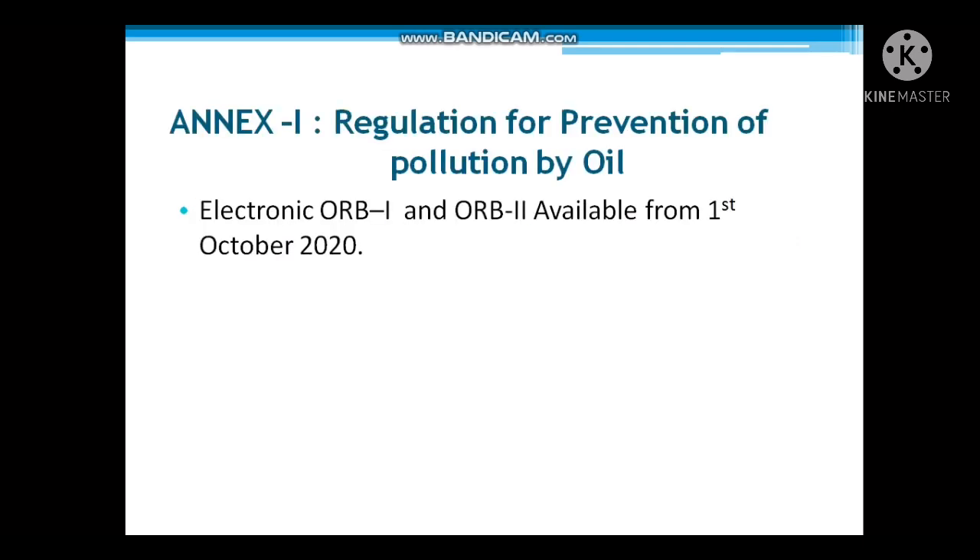We'll start with Annex 1, which covers regulations for the prevention of pollution by oil. A new electronic Oil Record Book — ORB1 and ORB2 — became available from 1st October 2020.